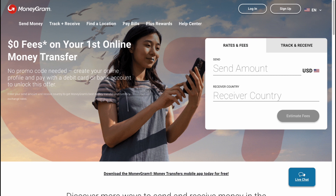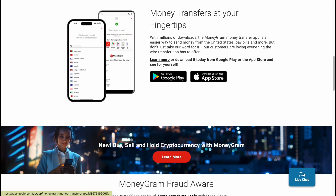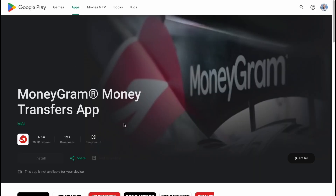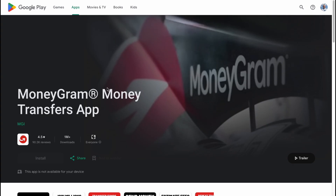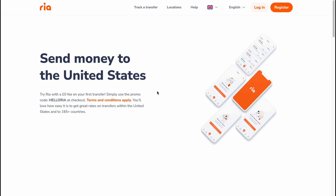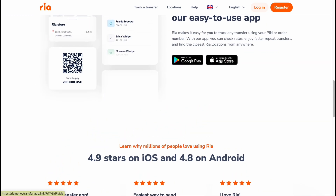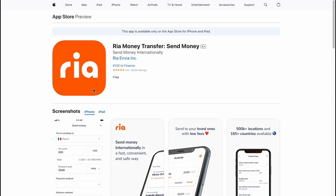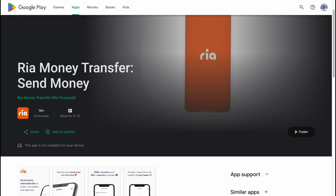Both companies have their own apps for Google Play and the App Store. MoneyGram has pretty high ratings — 4.9 and 4.5 — and RIA also has a very high rating of 4.9, with a lot of good reviews for both of them.